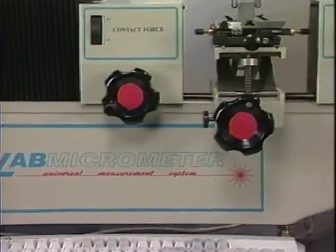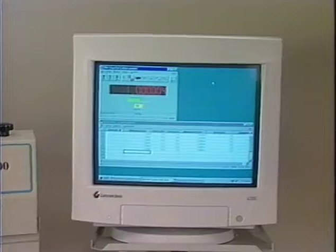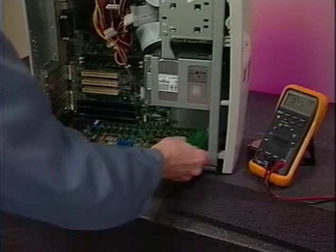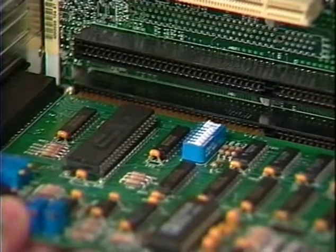LabMic is a turnkey calibration system that delivers today's high accuracy needs while offering the productivity associated with direct reading instruments, all built with serviceability in mind. In fact, the modular design facilitates problem isolation and field interchangeability.